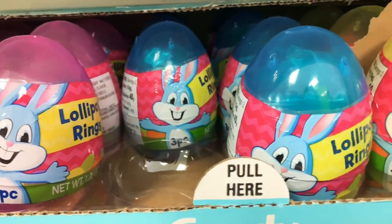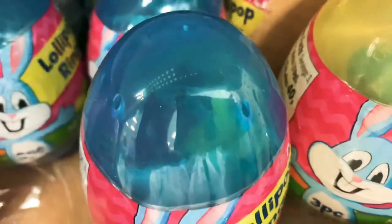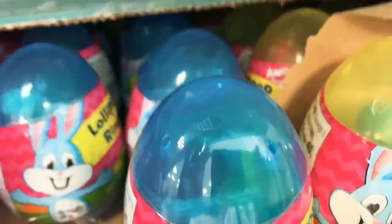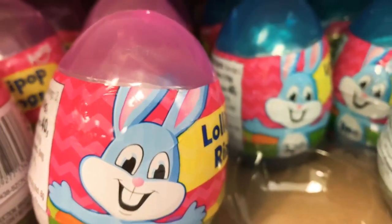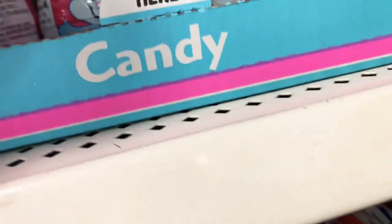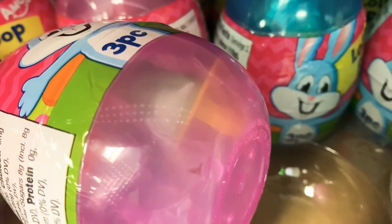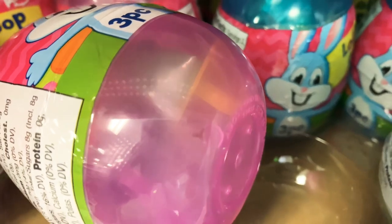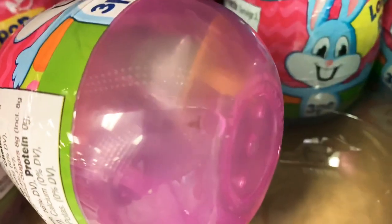These are lollipop ring eggs — inside each egg you get three lollipop rings, so your kid won't be done with just one, they'll have two extras. The ring pop inside isn't huge but it's big enough, and three inside makes it so worth it.